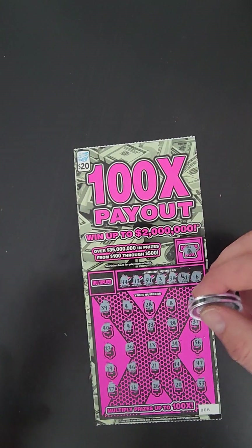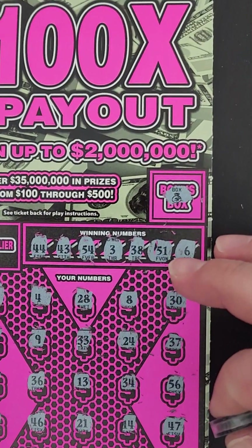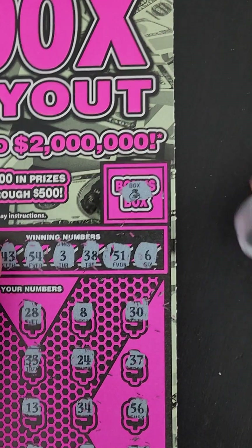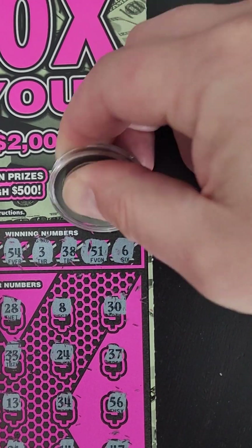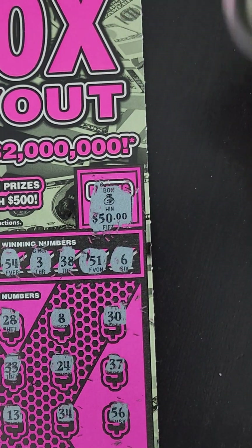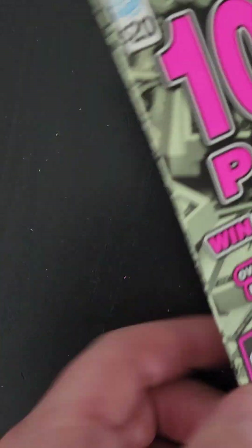So just the bonus — probably going to be just 20 bucks. We'll zoom in on that, best I can. Let's see what we got here. Little zeros. Oh, 50 bucks! Hey, that ain't bad. Not bad.